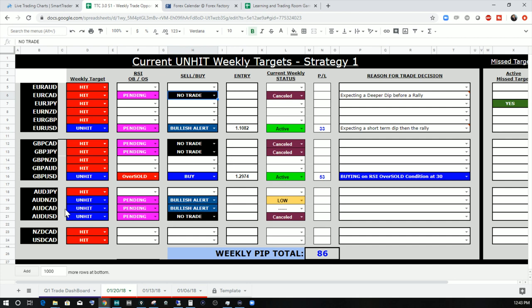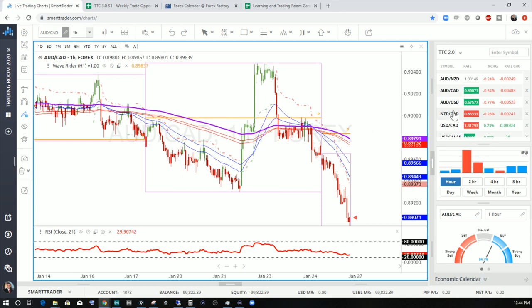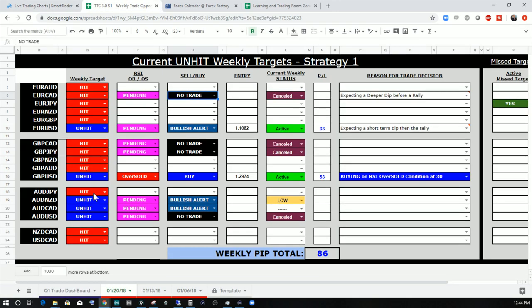Let's make sure we update the document. We had hit targets on Aussie-CAD and Aussie-NZD last week, so we never managed to get in on those two pairs — marking them as no trade. So to summarize: we had two trades that paid off last week and made 86 total pips. We're going to continue with the market review.